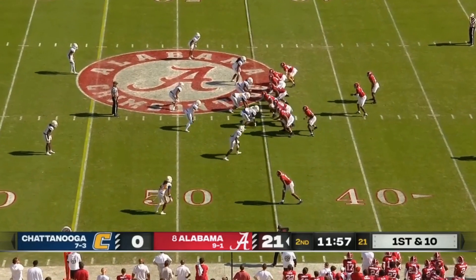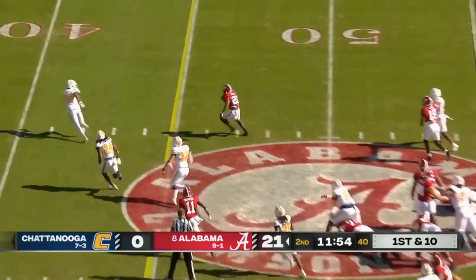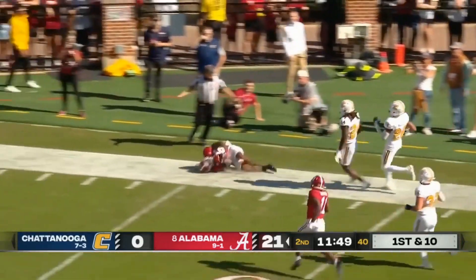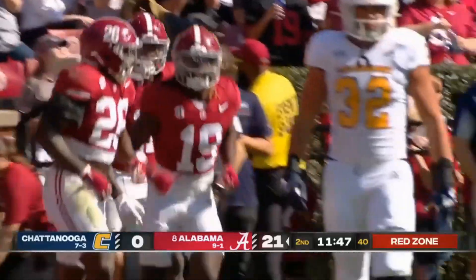I know SEC fans might not want to hear that, and I think Georgia's right there, but to me Michigan's the top team in the country. Jam Miller with a huge hole on the outside — it's a track race to the end zone, and he's pushed out of bounds inside the 10 by Josh Battle.